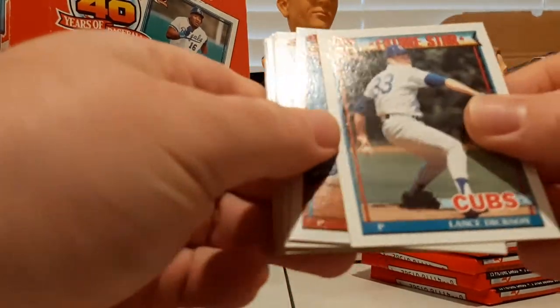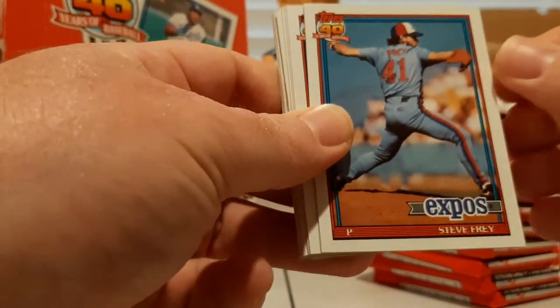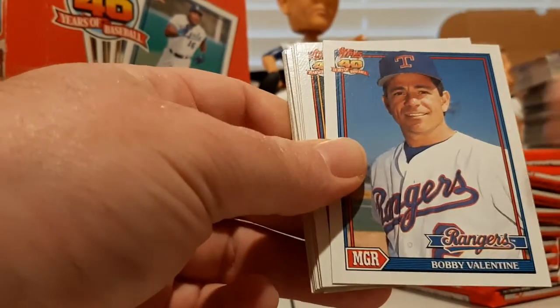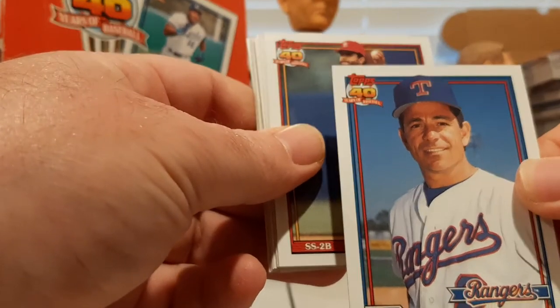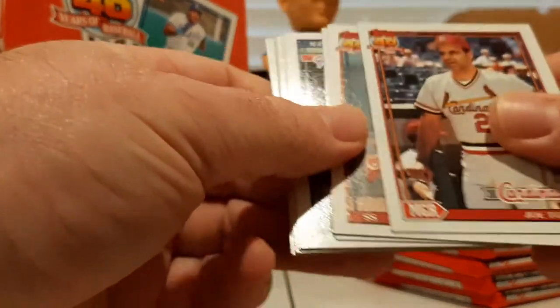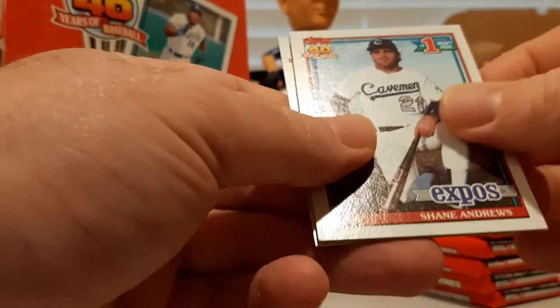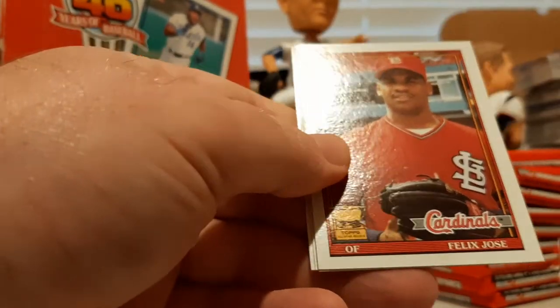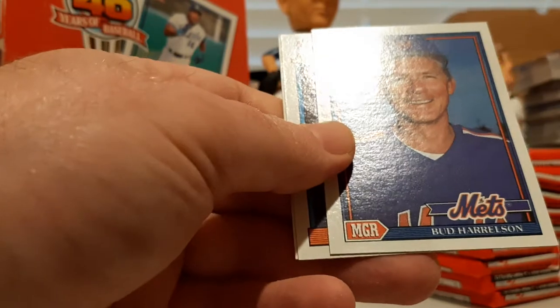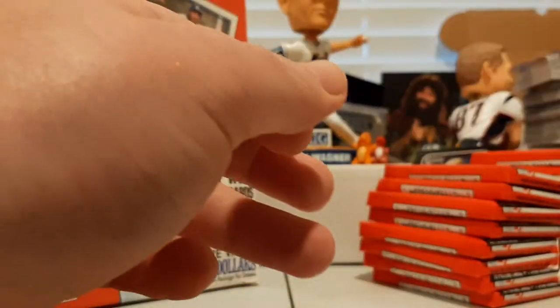Bobby Rogers, future star Lance Dickson — wow, there's a future star in there, I didn't know they did those. Bobby Valentine, Joe Torre — there we go — Dick Schofield, Jose DeLeon, Mickey Hatcher, Mike Heath, Shane Andrews number one pick, Felix Jose All-Star Cup, another Bud Harrelson, another Cecil Fielder All-Star card.